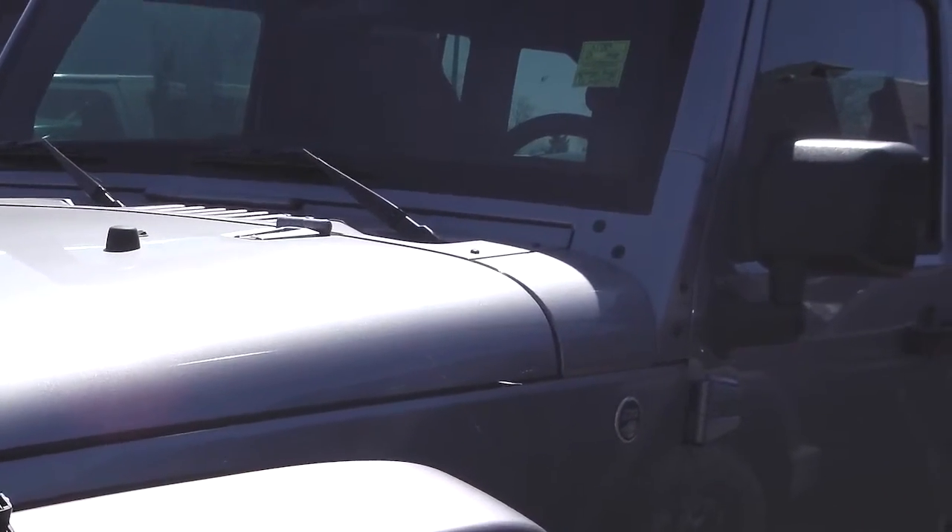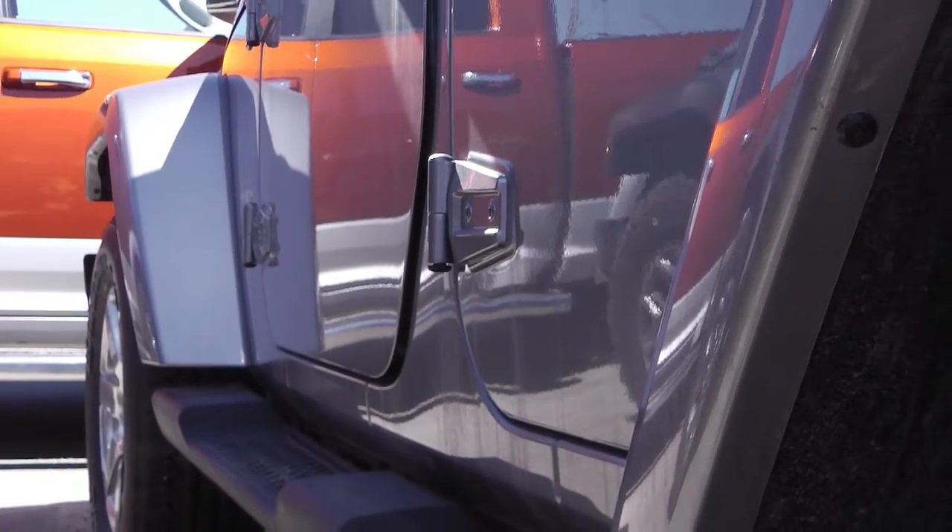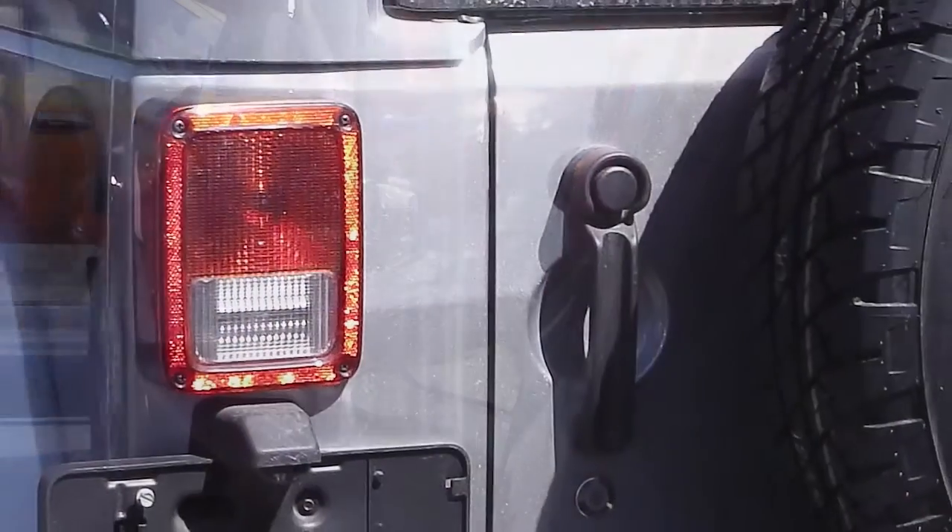This 2013 Jeep Wrangler Unlimited Sahara comes equipped with a 3.6 liter V6 engine with an automatic transmission, and a gray exterior and hardtop.